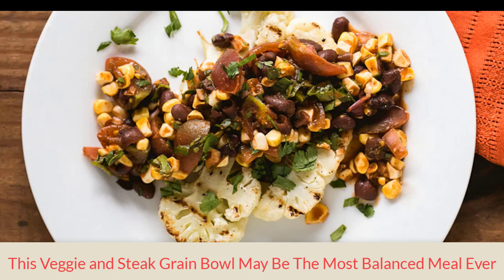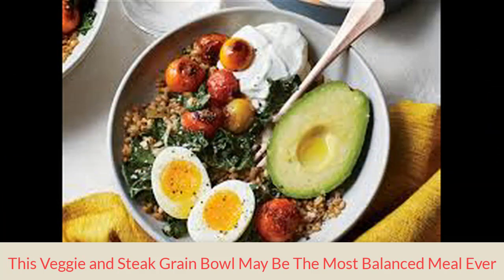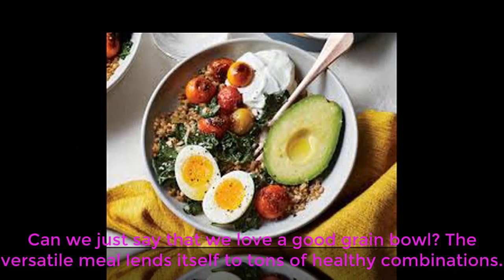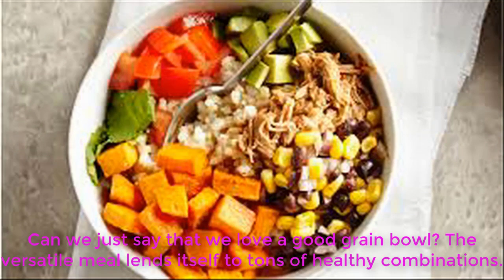This veggie and steak grain bowl may be the most balanced meal ever. We love a good grain bowl — the versatile meal lends itself to tons of healthy combinations.